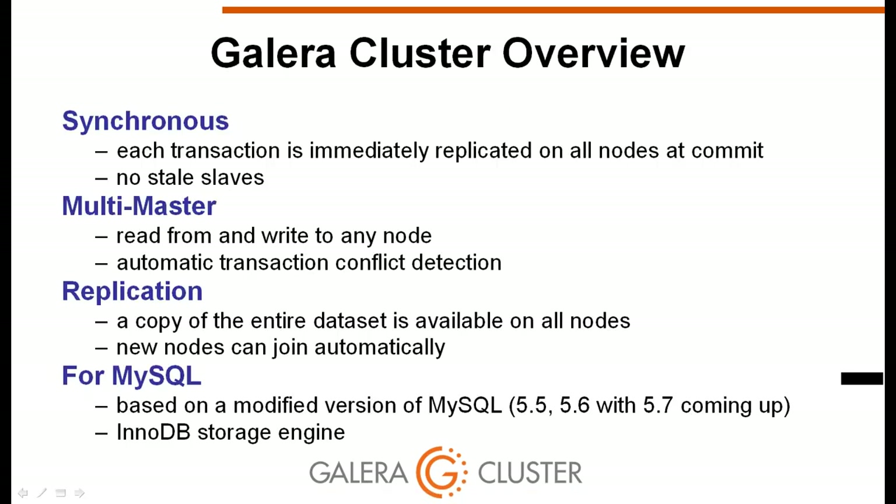Galera cluster is a synchronous multi-master replication solution for MySQL. All nodes in the cluster are equal and move forward together, which prevents slave lag — there is no way a node can fall far behind when replicating. It is multi-master in the sense that you can issue transactions to any node, and if conflicting transactions are issued on multiple nodes simultaneously, Galera detects the situation and ensures the database stays consistent.